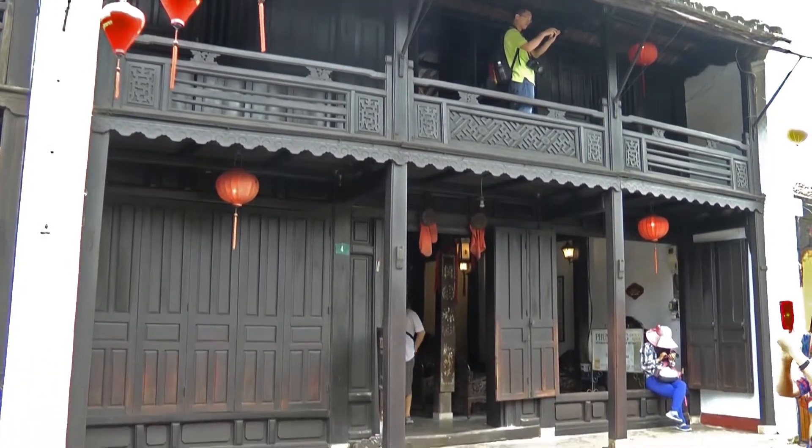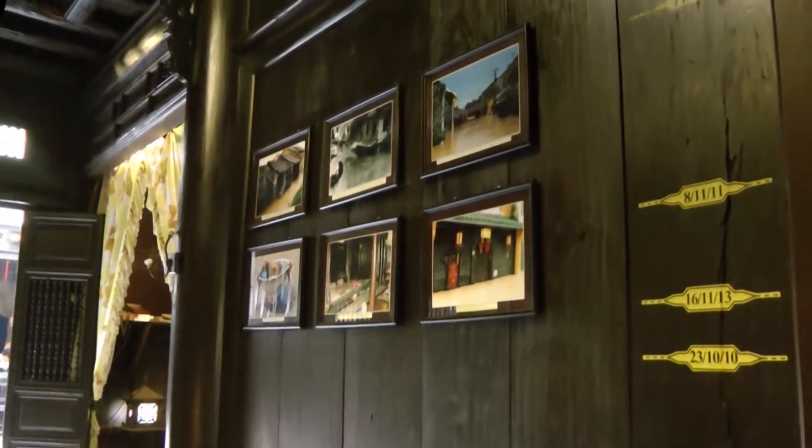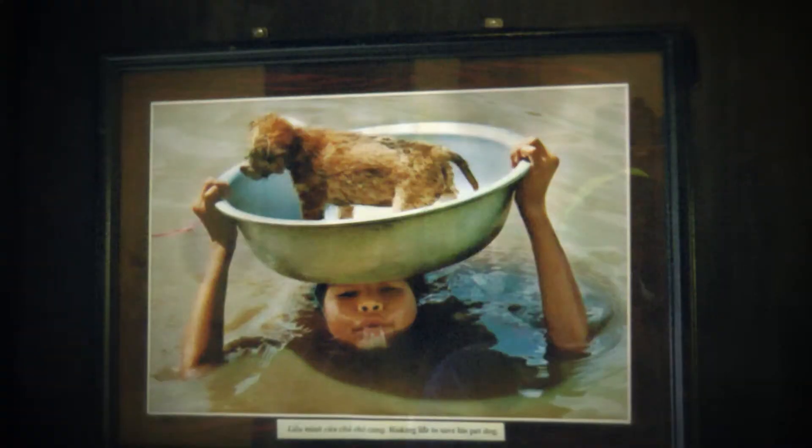Hoi An is often threatened by flooding. In this old house you can see some marks regarding the high water levels.